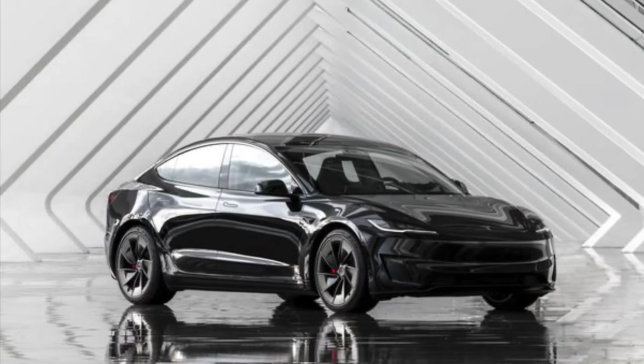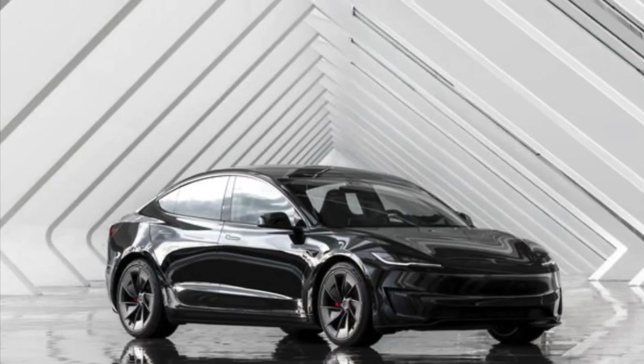Hey guys, and welcome back to the channel. Today, the 2024 Tesla Model 3 Performance.